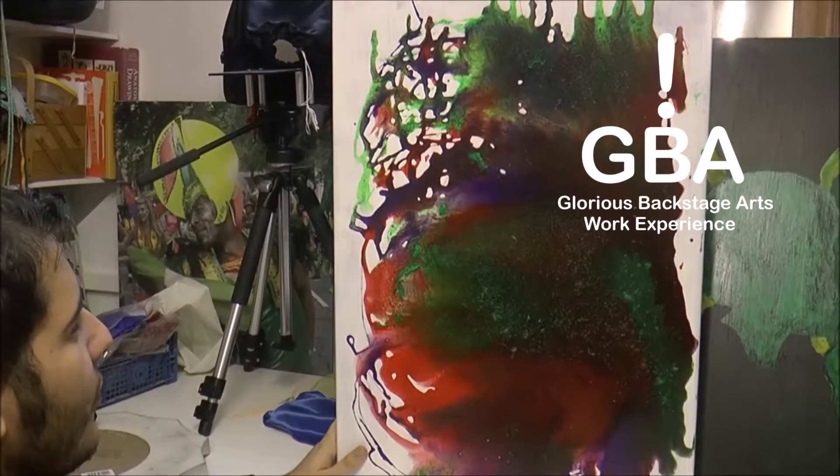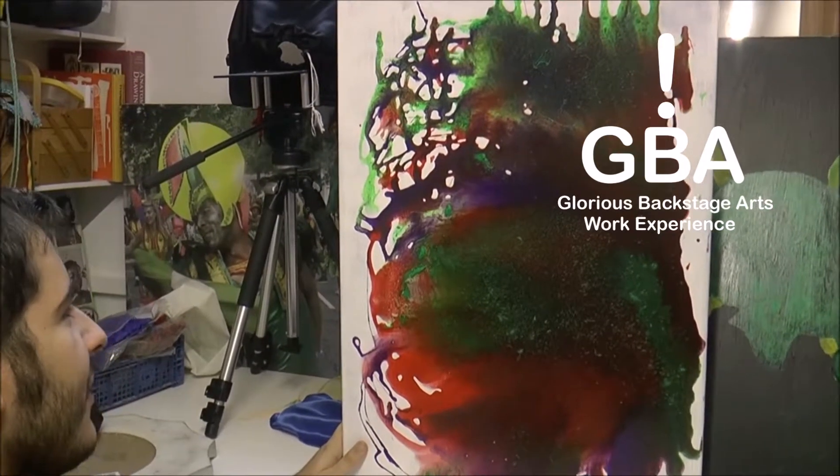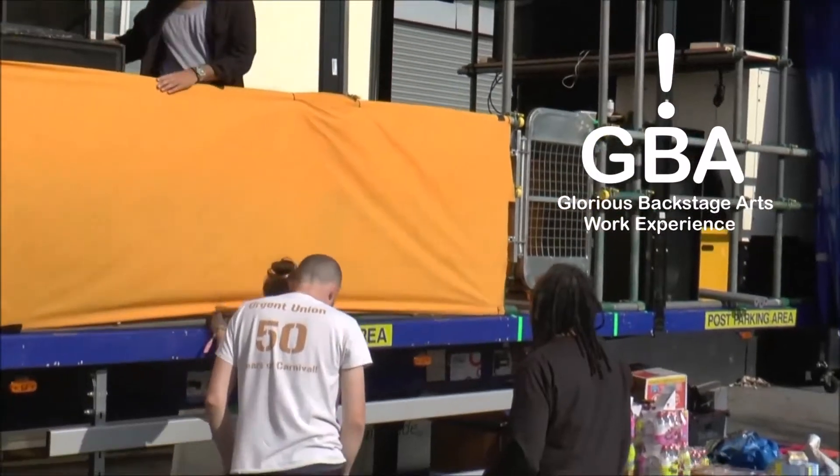Created art for Glorious Backstage Arts and their floats at Notting Hill Carnival, just giving me a little taste of experience.